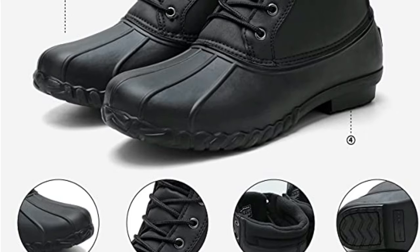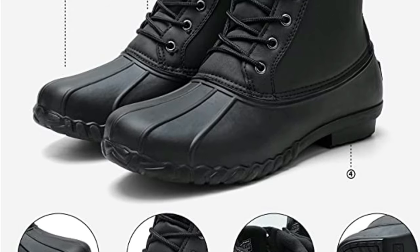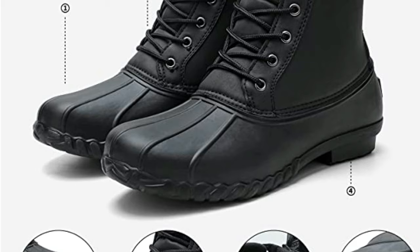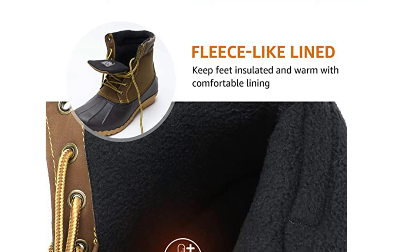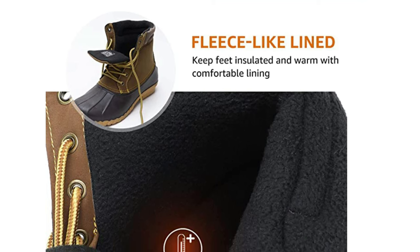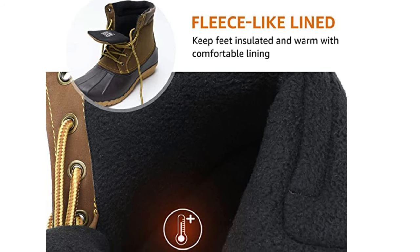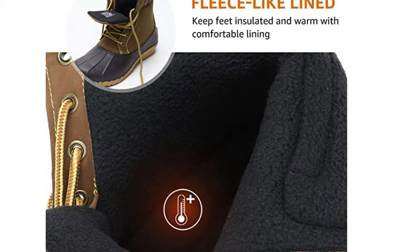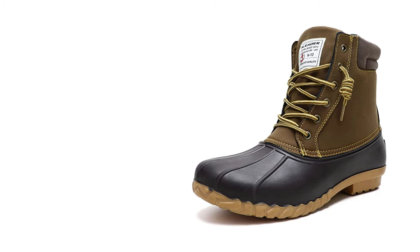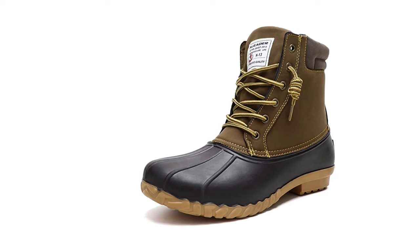A gusseted tongue provides further protection against cold and snow from entering the boot. The casual look can be enhanced by leaving the top laces loosened and the boot somewhat open at the top, creating more of a street fashion look. The season may get cold and nasty, but you'll always feel warm and look good with the cozy comfort of these snow boots. These lace-up duck boots are built to deliver great comfort and reliable protection in many conditions, whether you are trekking around the mountains or running errands in the city.